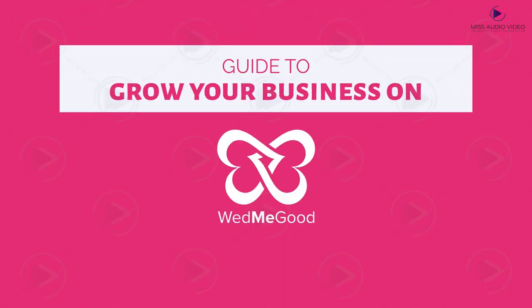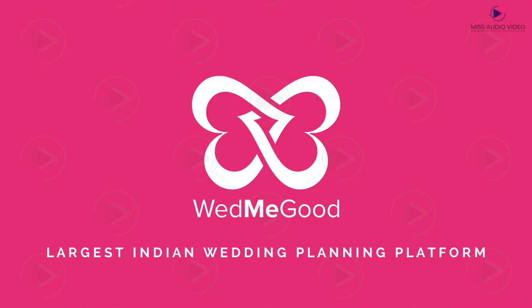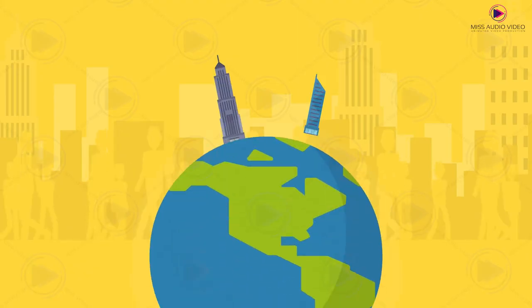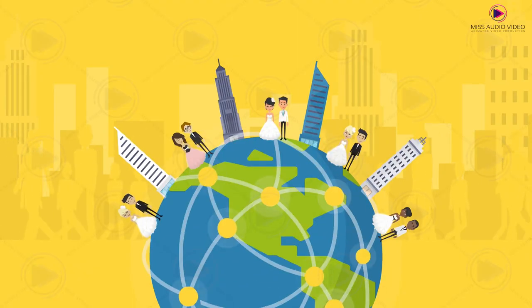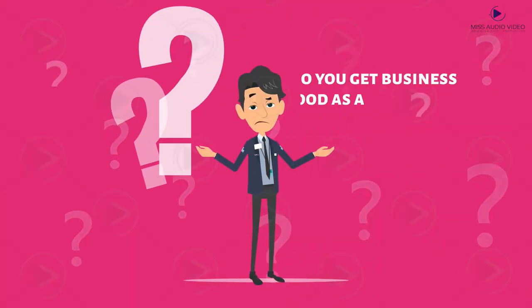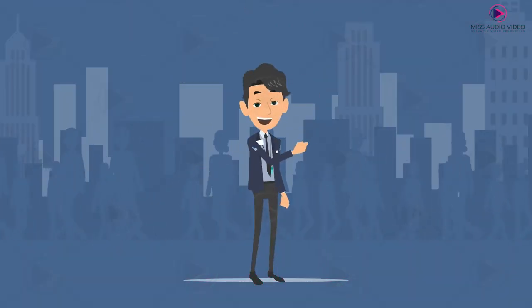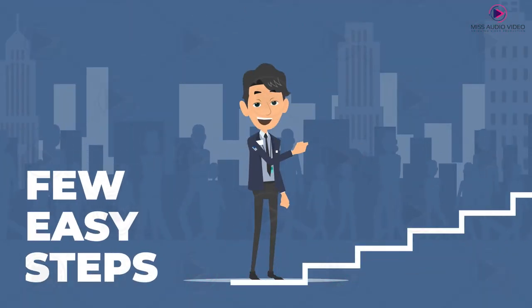Guide to grow your business on WedMeGood. WedMeGood is the largest Indian wedding planning platform, connecting wedding vendors to couples around the world for their happily ever after. But how do you get business on WedMeGood as a vendor? It's simple — all you must do is follow a few easy steps.